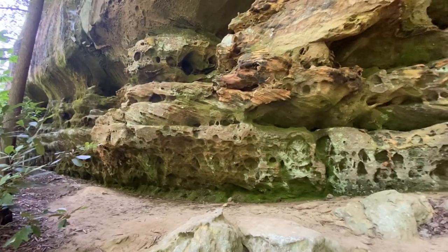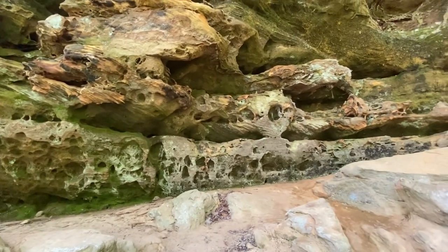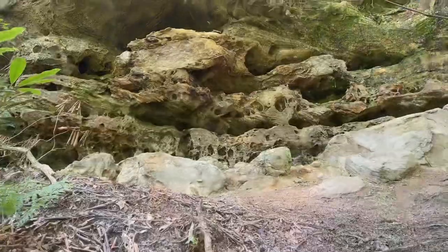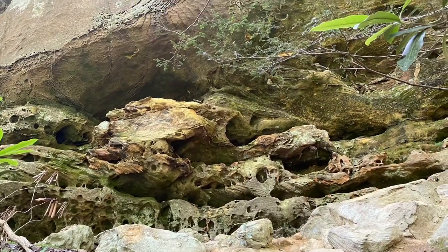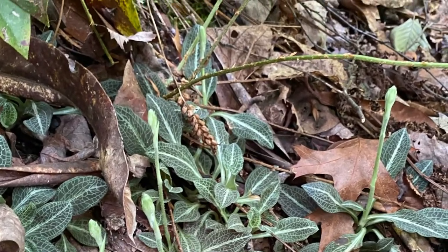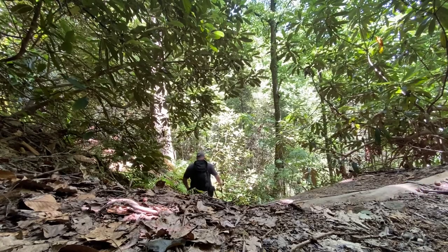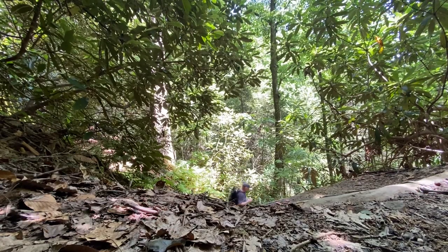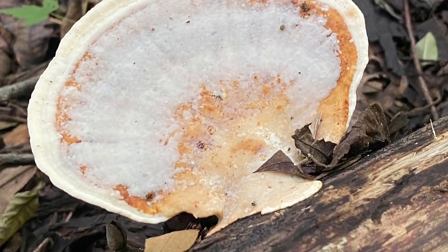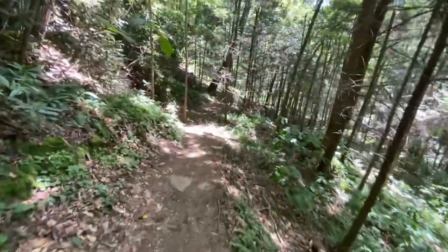As you follow the Sheltowee Trace back out on the way to Bison Way, be sure to check out the cliff line along the left side of the trail — you will find some awesome geology. This portion of the trail is a nice woodland hike back down towards Sargent's Branch.